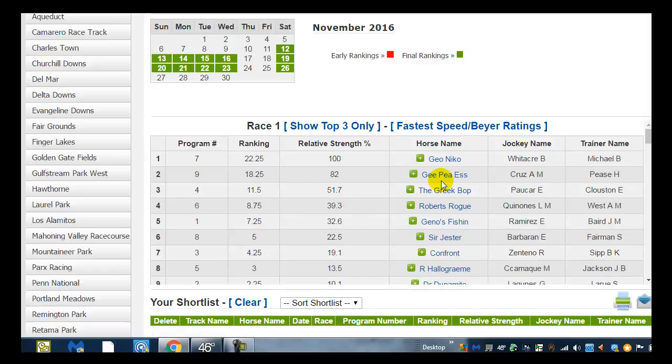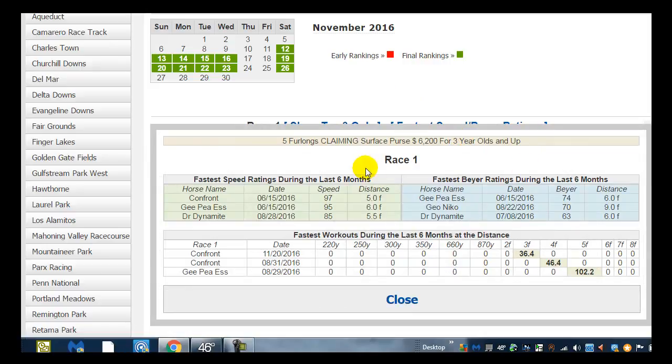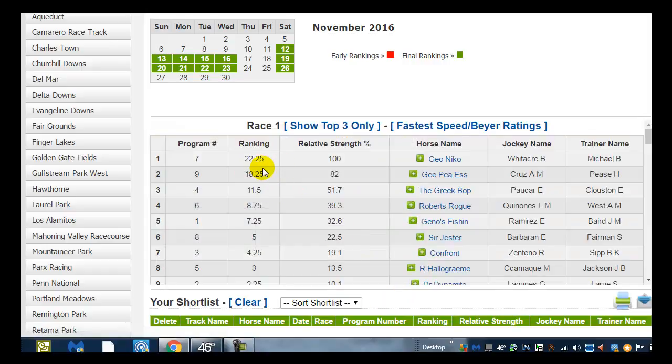Let's take a quick look and see what kind of race number one is. Race number one is a five-furlong claimer with three-year-olds and up. We have GPS who ran on June 15th with a 74 buy rating at the six furlong — this is a five furlong sprint race. Let's keep race number one in mind as we have a nice big gap between the seven horse and the four horse.